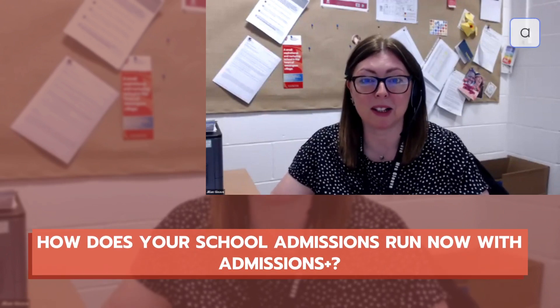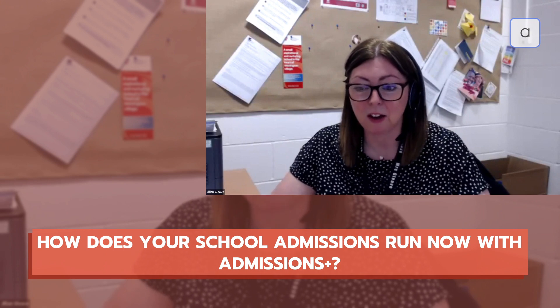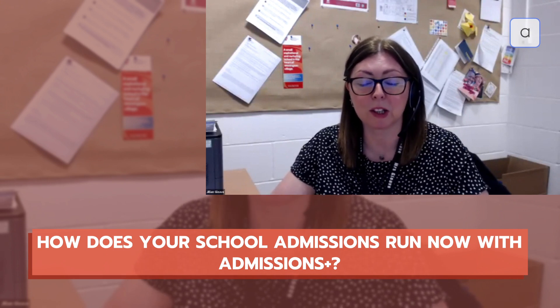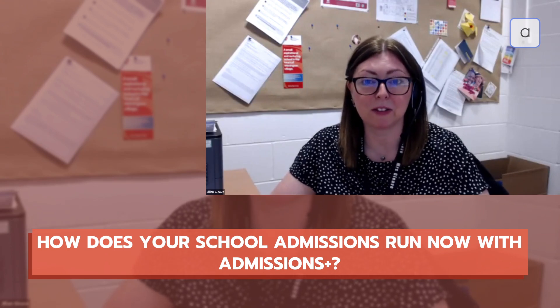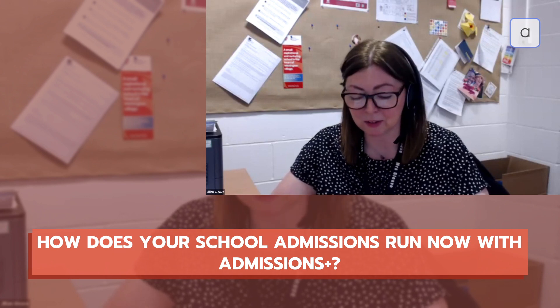We import our waiting list straight onto Admissions+, from that we can then send our emails out, our forms go out, everything's done digitally. Parents have to fill all of it in, we can remind them and set deadlines for them to do it.